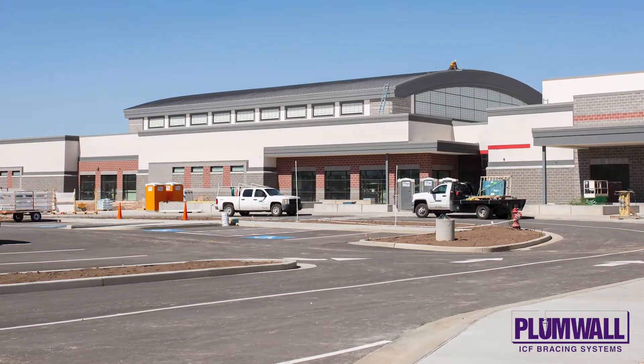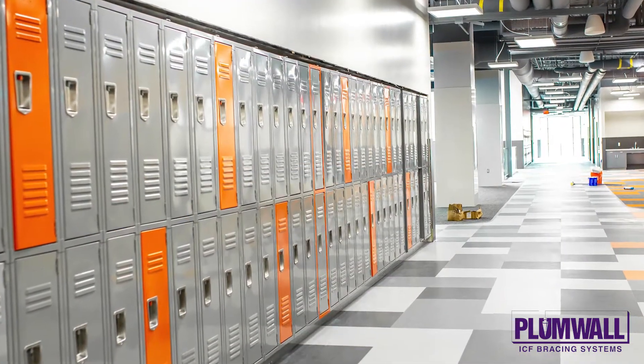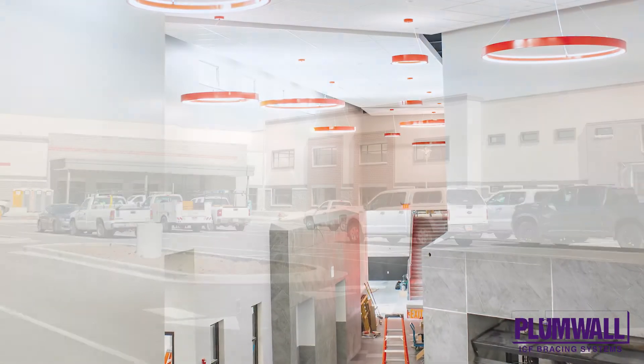As a result of promotional efforts and site visits, three other school districts have requested ICF for their pending projects. And as of now, two other architecture firms have implemented ICF into their school designs.